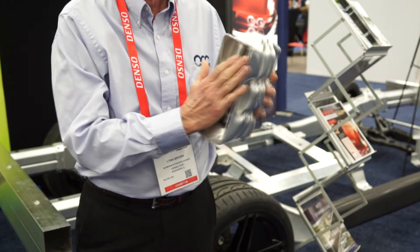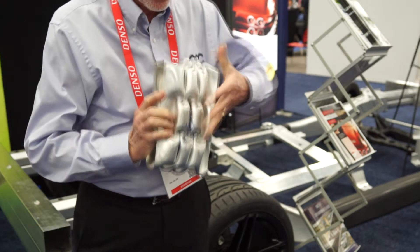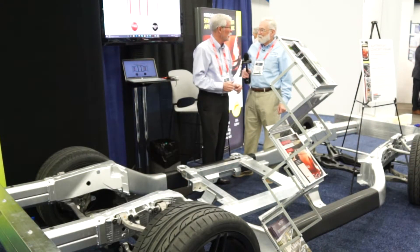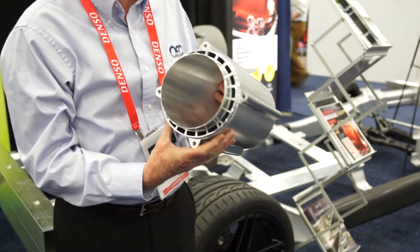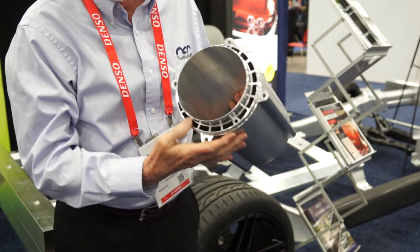Absolutely, yes. This is the way it's tested to make sure that it compresses on itself and that energy goes into compressing the aluminum rather than being transmitted to the passengers — the occupants of the vehicle. And I've noticed that that motor housing you're holding right now has replaced metal, so we're seeing really aluminum in all sorts of configurations today.